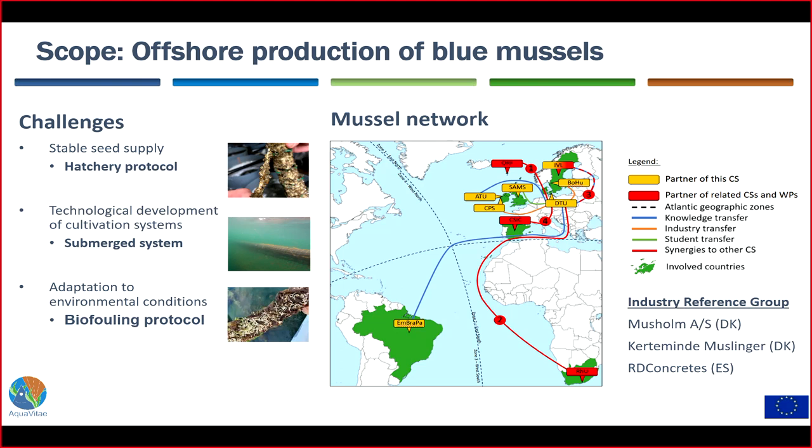The partners within the Aqua Vitae project were more or less all in Europe, and I couldn't have done the case study without great collaborators including Colin from ETU, Irla from the Custom project Selfish and Rosa, and Boris Hausbrook from Sweden. Connections to South African and Brazilian partners also emerged. We also had three great contributors in the industry reference group: Danish companies Musholm and Katamine Muslinger, and the Spanish company RD Concretes.